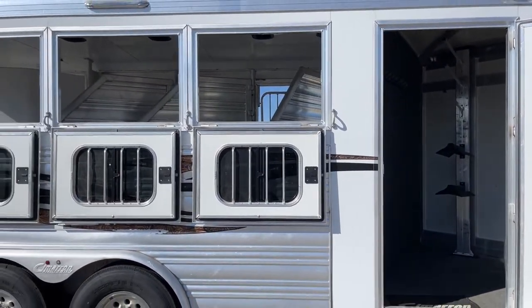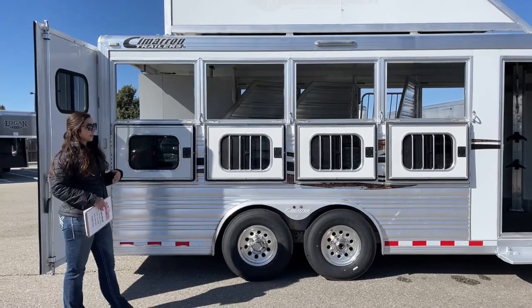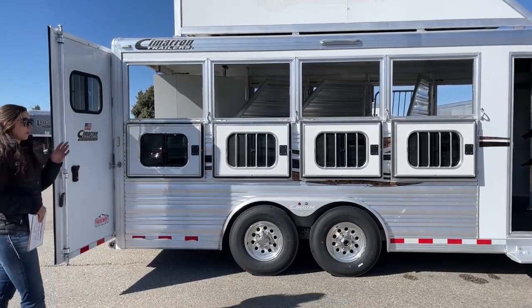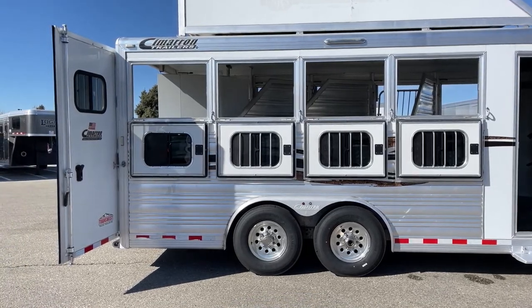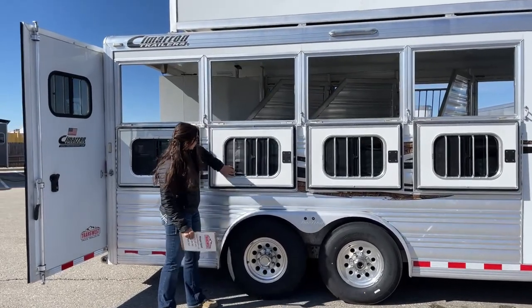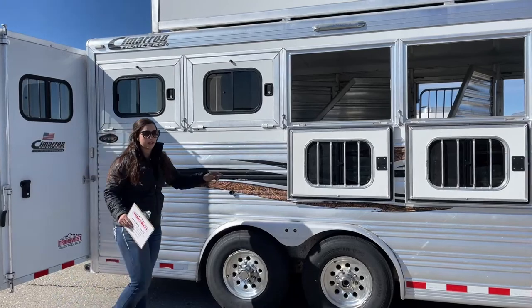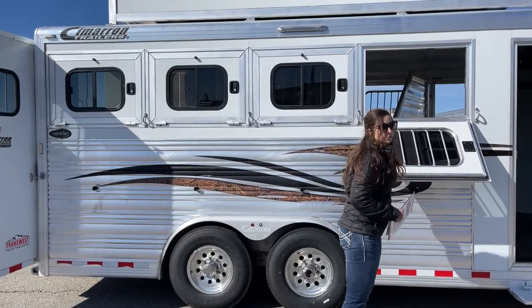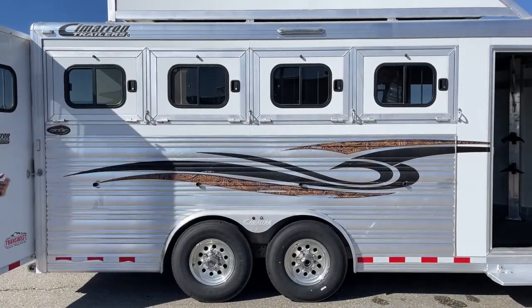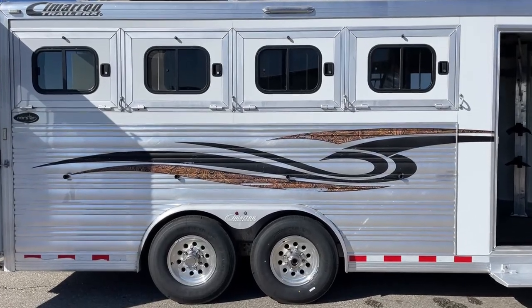Coming over to the hip side of the trailer, we've got our four drop-down windows. Instead of just bus windows, we've got the drop-downs on this one as well. That way you get extra airflow — if you're hauling down south and it's hot and humid, you want as much airflow as possible. If you don't want them fully open, there's a bus window in them where you can open it just a little bit. I'll put these up so you can see the decal. We've also got an LED light up above, and down below we've got two 7,000-pound Dexter torsion axles.